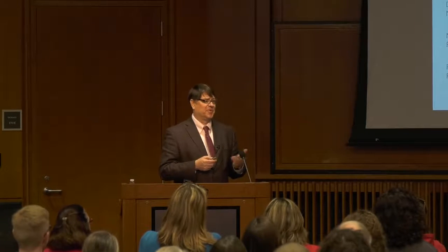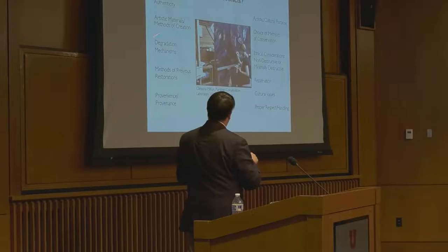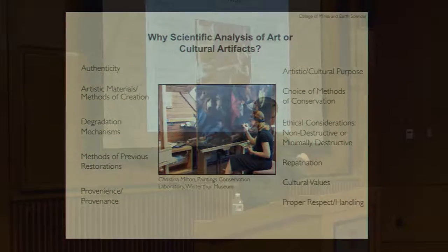How you analyze something depends on what the object is. Here's just a list of why we care about analyzing art and items of cultural heritage: we want to understand if they're authentic, what the materials were, whether they're degrading and what the degradation mechanism is, what previous restoration methods were used — sometimes not so well — provenance and provenience, the cultural purpose, methods of conservation, and any ethical considerations. There may be non-destructive or minimally destructive requirements.